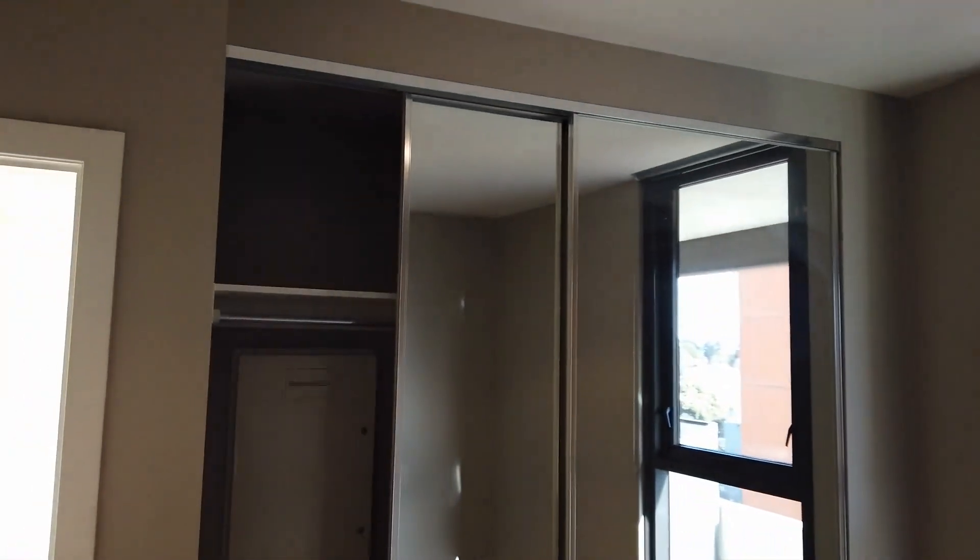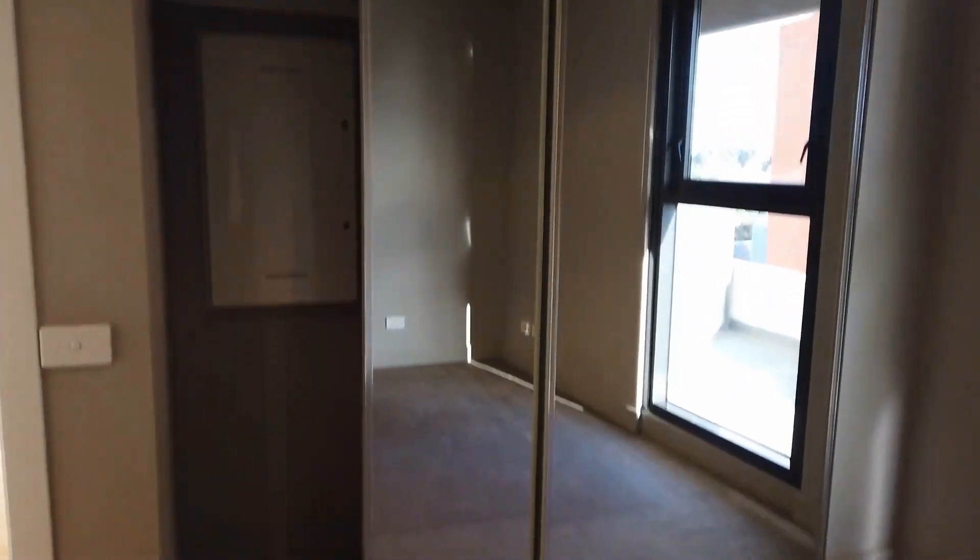The main bedroom is carpeted, a decent size — you can easily fit a double or queen size bed. There's a window for natural light and of course a built-in wardrobe with a mirror sliding door.